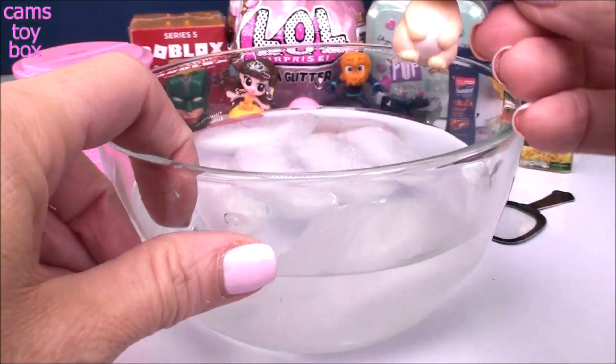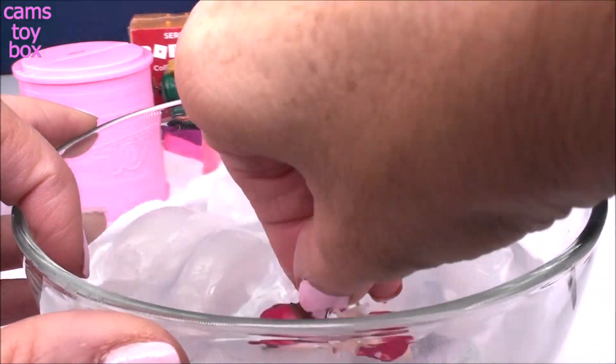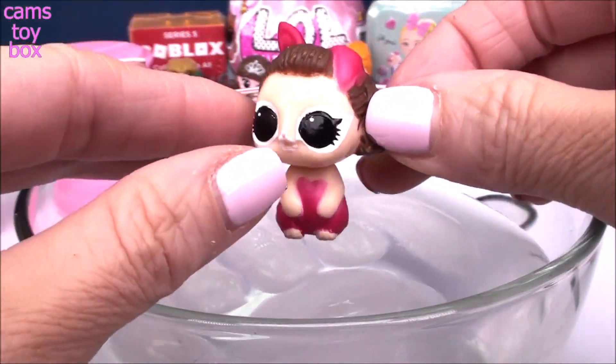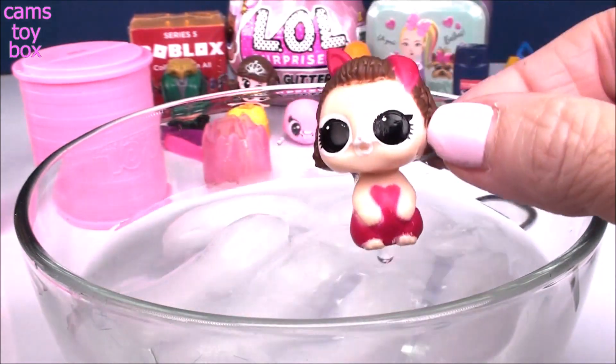I've got a bowl of ice-cold water here. Let's put her in and look at the color change — she gets this hot pink bottom and even her ears turn that super cool dark pink color on the back as well. Really, really cute. I love this one.